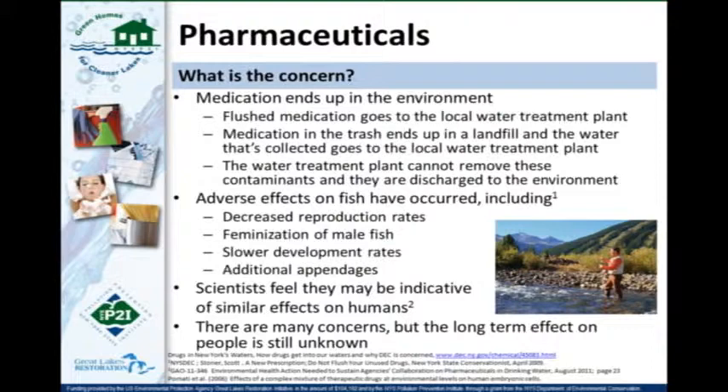The problem is that when medications are flushed, they go to the local water treatment plant — which can't remove these contaminants — and are then discharged to the environment, ending up in our lakes, waters, and streams. Medications placed in the trash go to a landfill, and the leachate goes to the water treatment plant — the same cycle. We're seeing adverse effects on fish including decreased reproduction rates, feminization, and slower male fish development. There's a growing question about how indicative these effects are of future impacts on humans and at what levels of pharmaceutical concentration those effects occur.